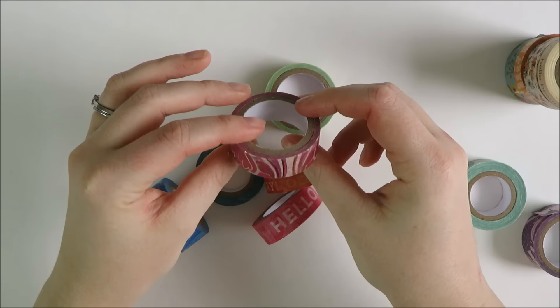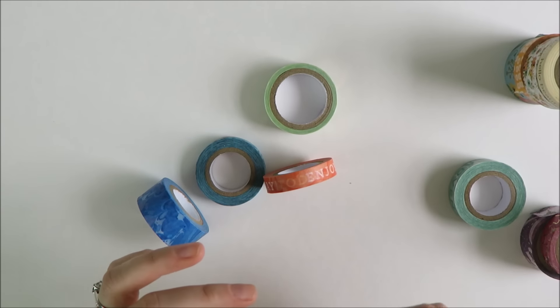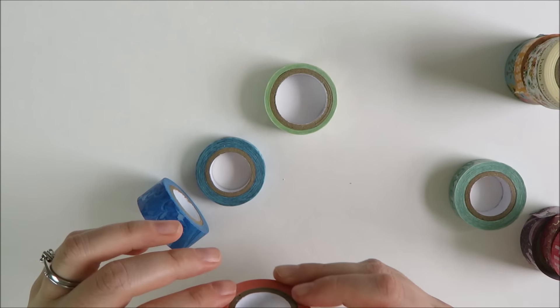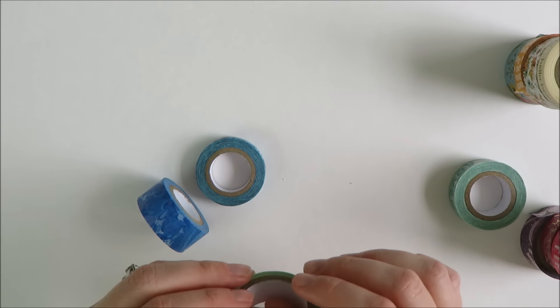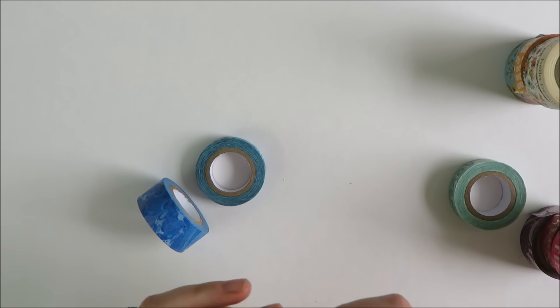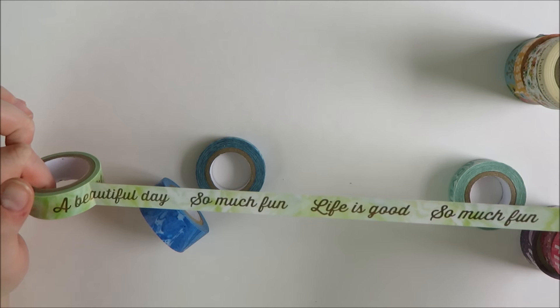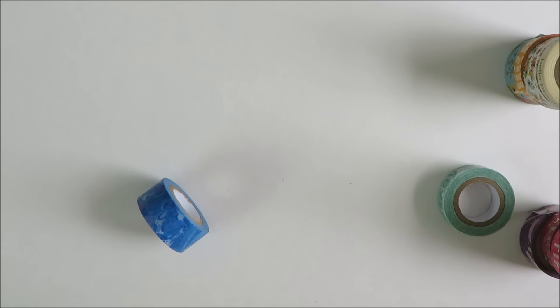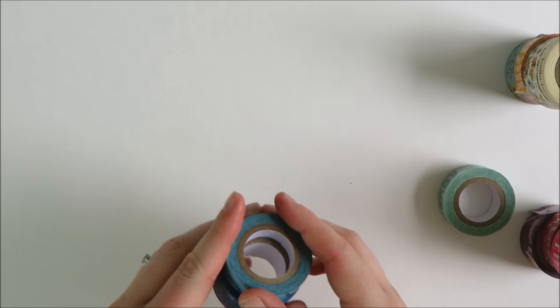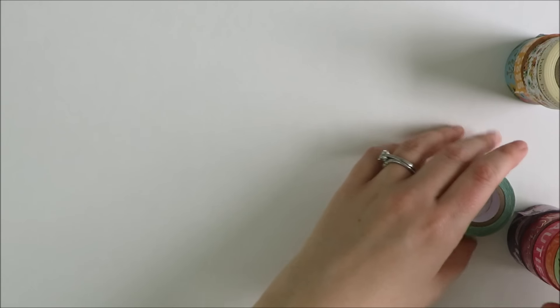Look at this one — how stunning is this, with the gold foil! There's a pink one with a little bit more foiling. One says 'Hello Beautiful,' another says 'Enjoy Today,' and then 'Life is Good,' 'A Beautiful Day,' 'So Much Fun.' I've really been enjoying doing washi-only plan-with-me's — I'll link to a playlist below where I've tried out a couple of those. These more decorative and fun washis are really good for that.